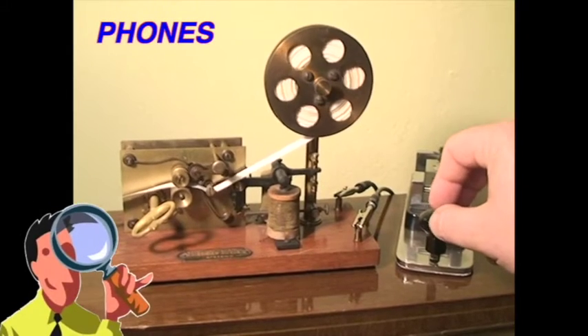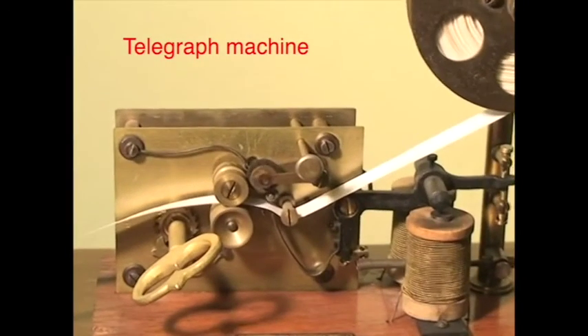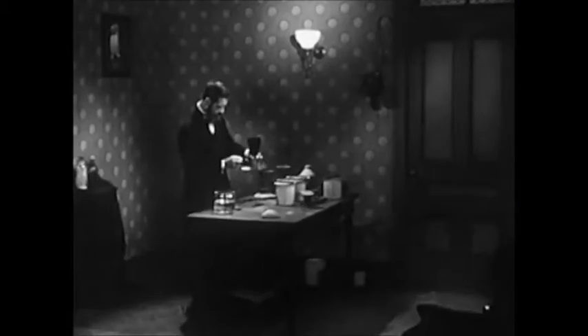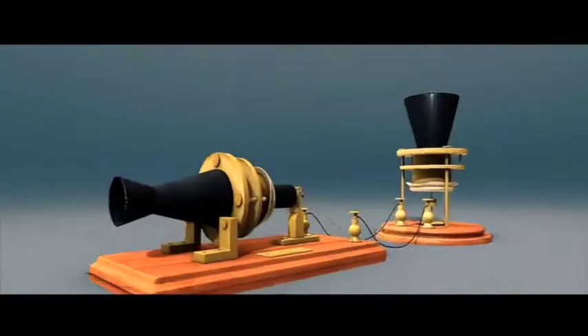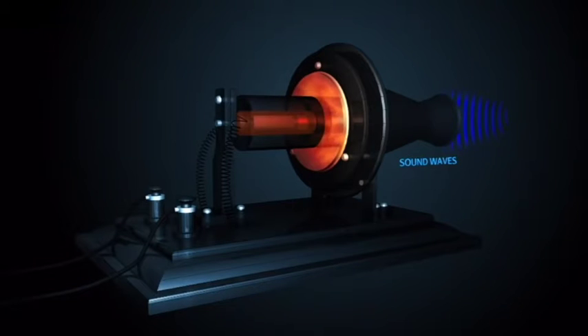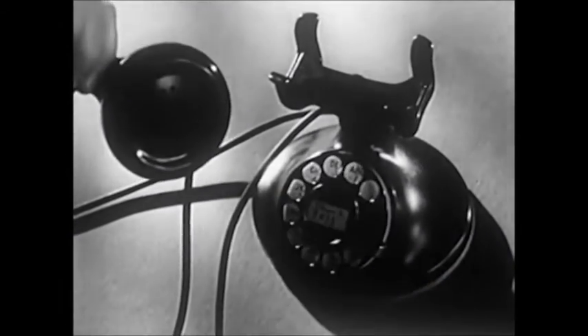In the past, people see the telegraph. It sends short messages, one letter at a time, with patterns of electricity. One inventor asks, how can we send voice sounds through wires? Over years, he tests many microphones to change sound into electrical patterns. At the receiver, a speaker changes those patterns back into sounds. He invents the first telephone.